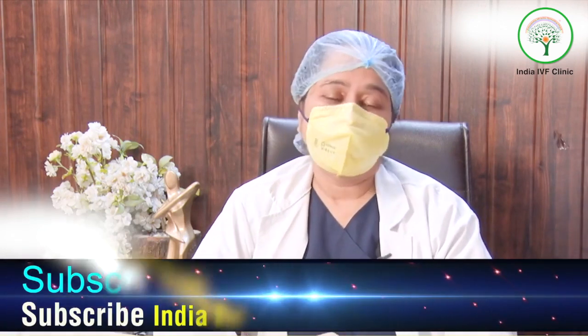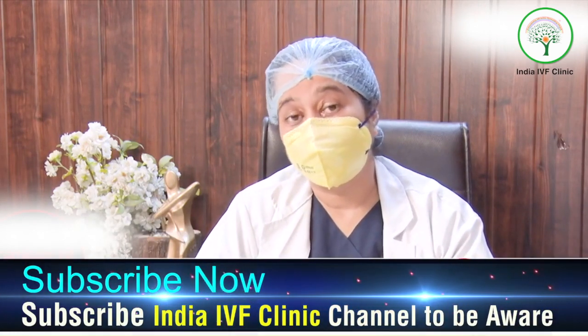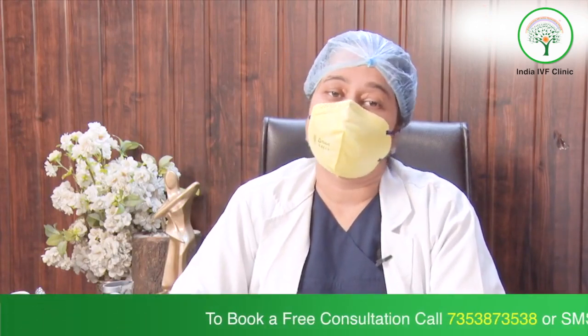The second thing is endometrial blood supply, assessed by endometrial Doppler. The endometrium is divided into three zones, and the blood supply must reach the innermost zone for a healthy pregnancy. Medications are given by the infertility specialist to improve that blood flow.